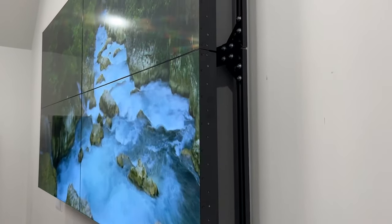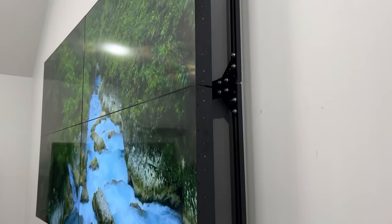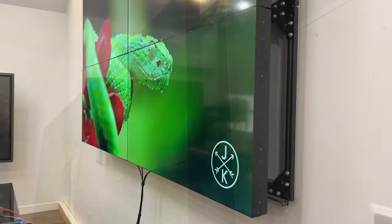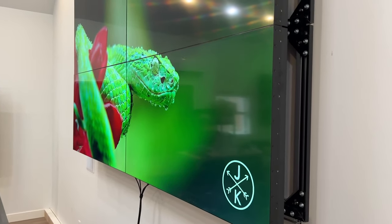With a max viewing angle of up to 178 degrees, you can view your video wall from nearly every angle, allowing your audience to easily view your content from every corner of your space.